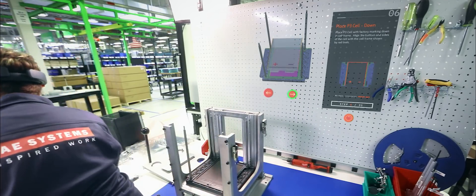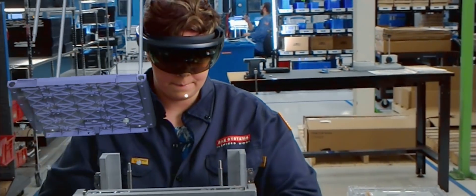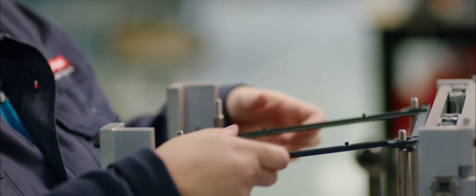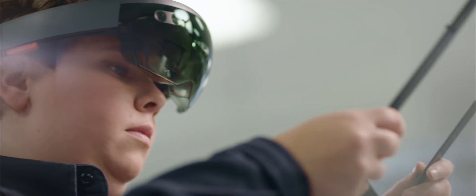PTC's mixed reality solution has allowed us to drag and drop our 3D models that we already have to create battery work instructions to deliver to our production floor in hours and at a tenth of the cost. We developed a step-by-step guide that lets the assembler completely assemble the battery. You're not looking at this in two dimensions anymore on a screen that's far away from you — it's right in front of you.